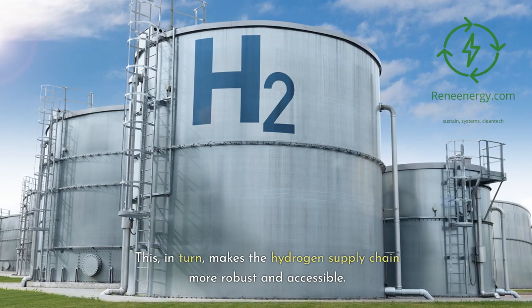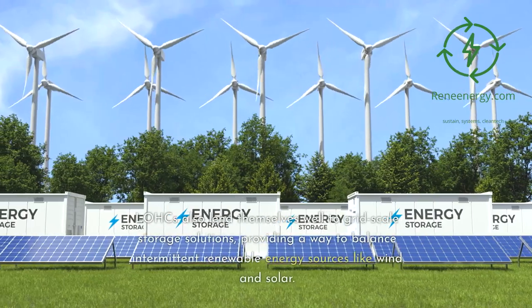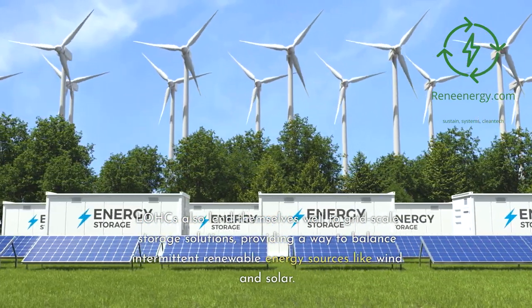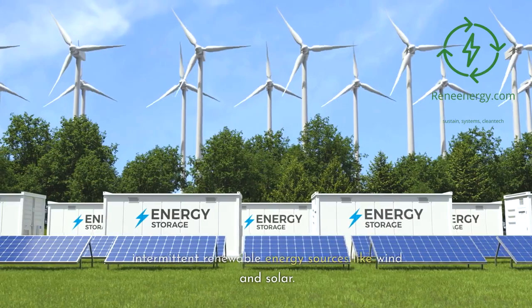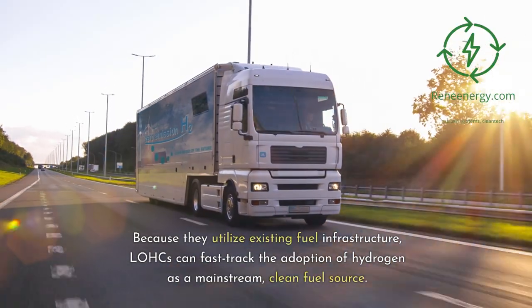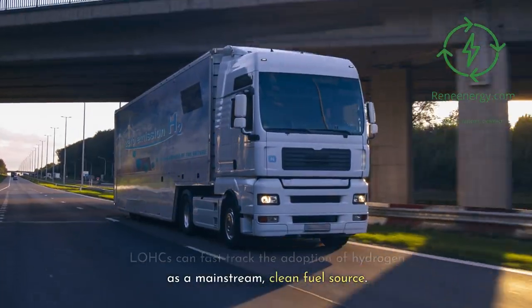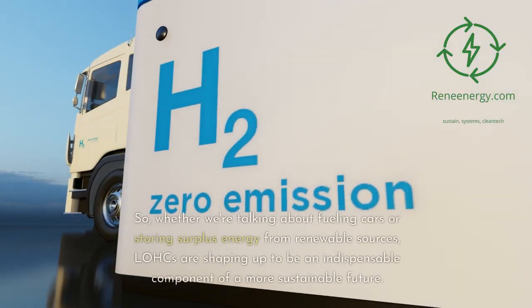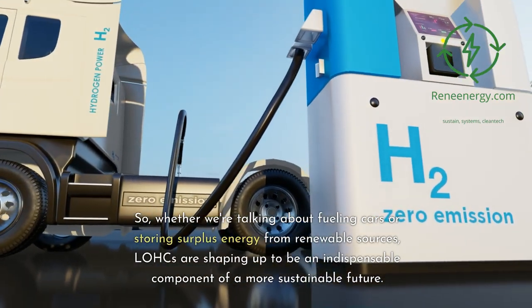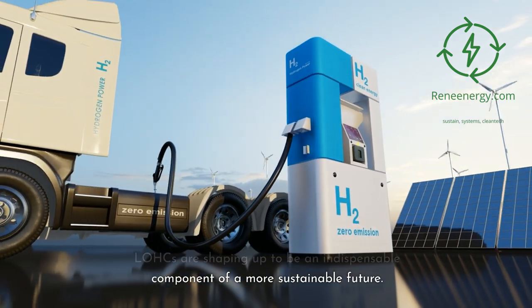This, in turn, makes the hydrogen supply chain more robust and accessible. LOHCs also lend themselves well to grid-scale storage solutions, providing a way to balance intermittent renewable energy sources like wind and solar. Because they utilize existing fuel infrastructure, LOHCs can fast-track the adoption of hydrogen as a mainstream clean fuel source. Whether we're talking about fueling cars or storing surplus energy from renewable sources, LOHCs are shaping up to be an indispensable component of a more sustainable future.